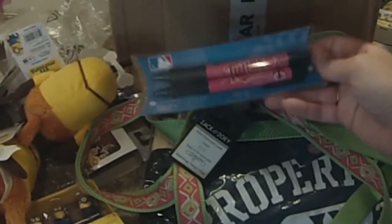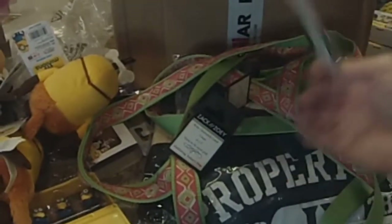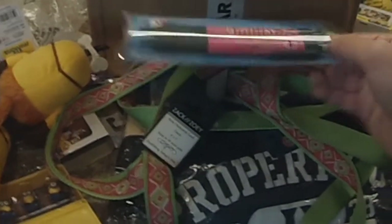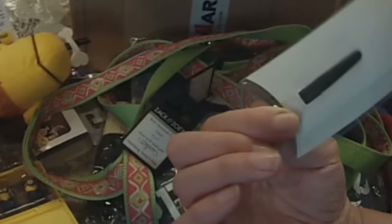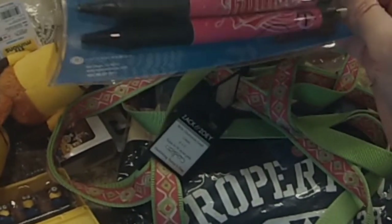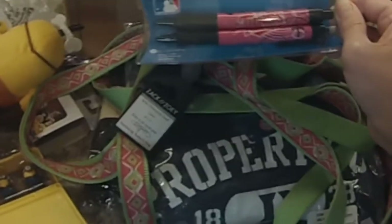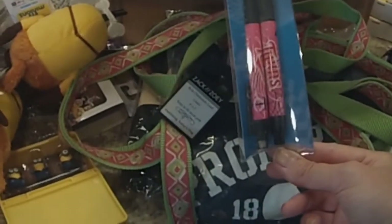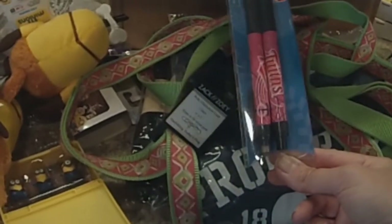Then I got these Twins pens — we always need pens. These were a dollar for two pens. This is official MLB stuff — Major League Baseball. You're not going to get pens like that anywhere else. You can buy two pens at the dollar store, but they're not going to be like this.